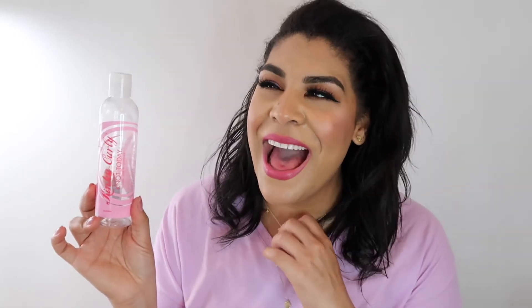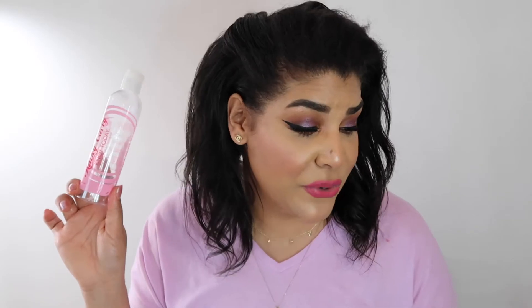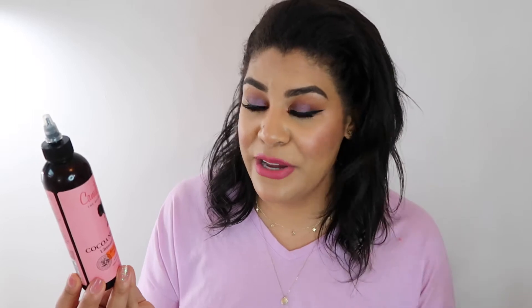This is the Kinky Curly Not Today leave-in conditioner. I used to like this a lot — it's not that I don't like it, I just like the Camille Rose one better. So I won't be repurchasing that one. Also obsessed with the Camille Rose Cocoa Nibs and Honey Ultimate Growth Serum. I haven't noticed a huge difference in growth yet after a couple of months, but my scalp is a lot more healthy. I absolutely recommend it.